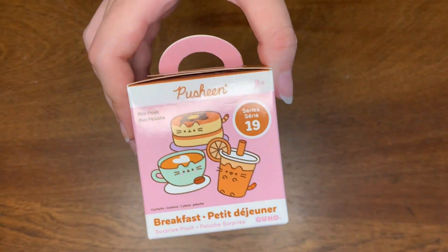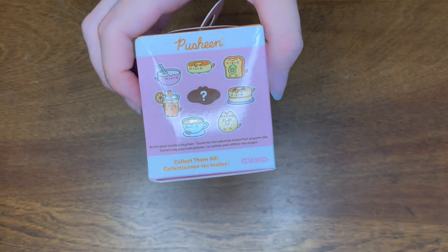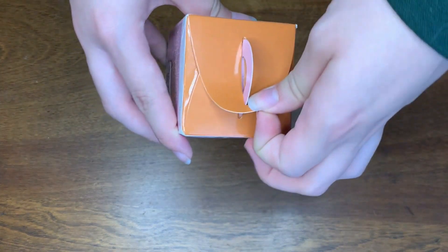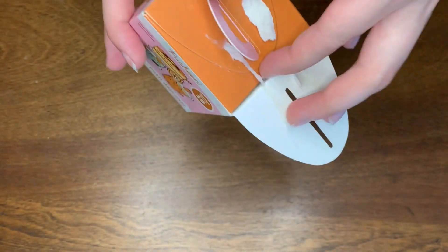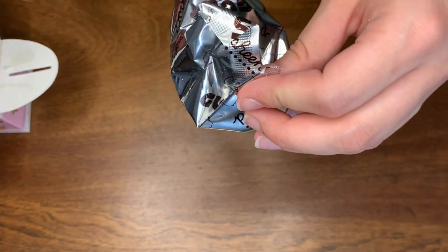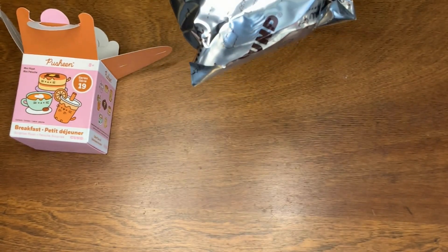All right, here's the box. And here are the options you can get with that mystery fried egg in the middle. Let's open it. Definitely feels squishy, so that's good.